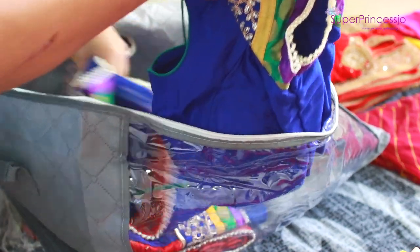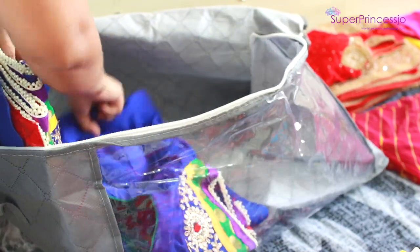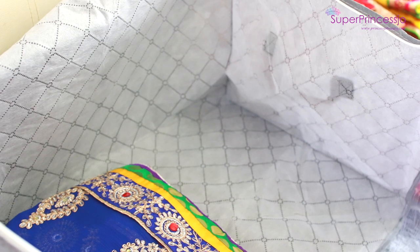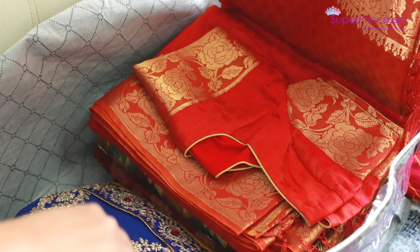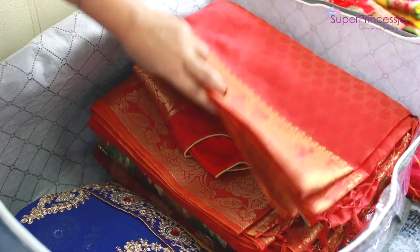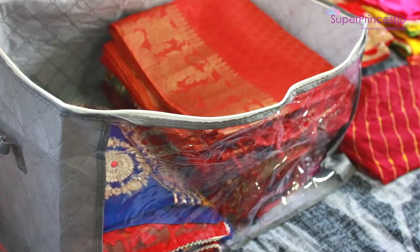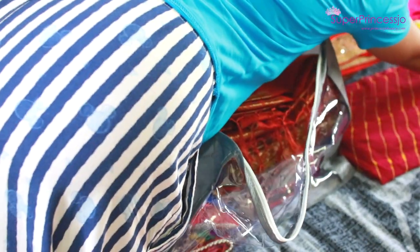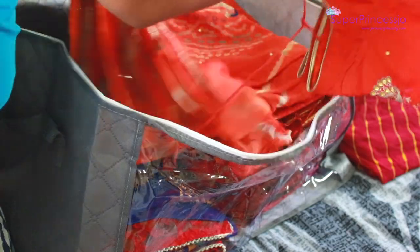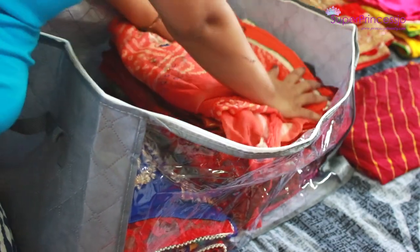In this first bag I'm organizing sarees with their matching blouses — the blouse pieces that come along with each saree. I keep the blouse tucked inside the saree so it's easy to pull out together when you want to wear it. This way you won't misplace the blouse. This is the first tip for organizing your Indian closet.